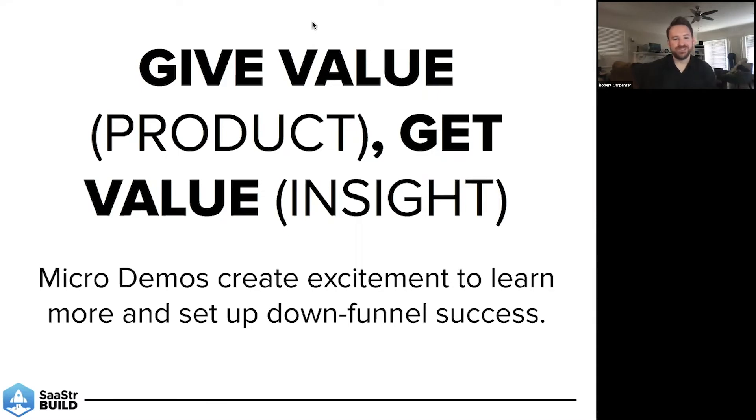So in short: give value in the form of product and get value in the form of insight. They're much more likely to give you insightful responses if they have some type of visual framing to work with. Micro demos also create excitement. If you're talking about a really big problem they have and then you show them your product solving that problem with a simple screen, they're going to want to know how that is done. They're going to want to jump into that next deeper-dive demo. So make that the story of that first call — find that one thing that's going to get them excited and get some decent insight through your discovery conversation to fuel down-funnel success.